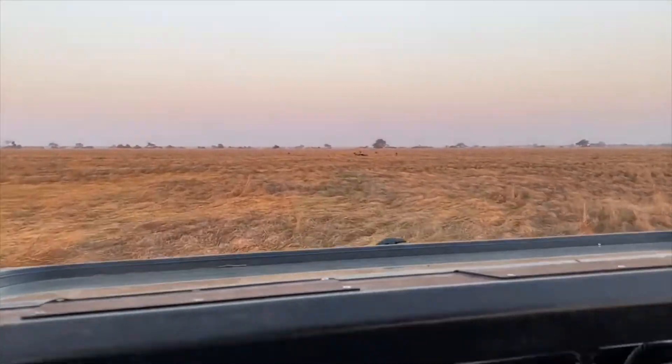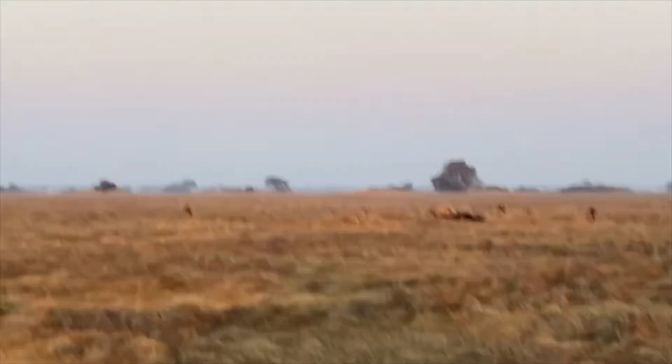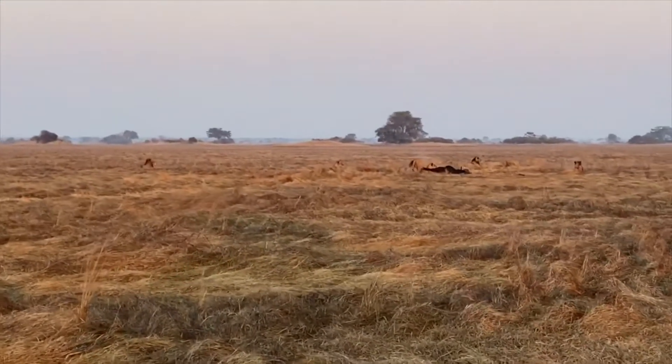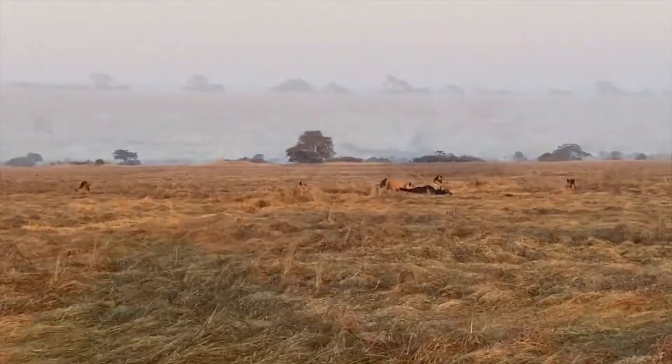We've come out first thing in the morning and it's quite awesome. We've found these lions out in the open with a killed buffalo, so we'll get up closer and have a good look at what's happening.